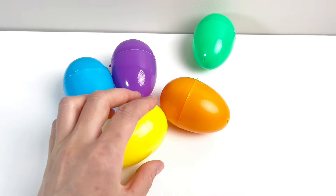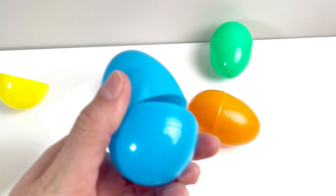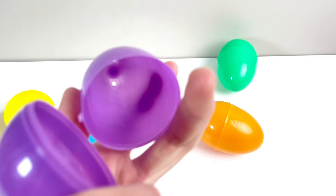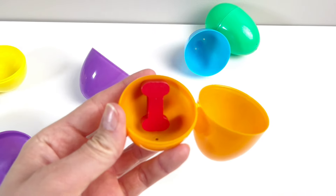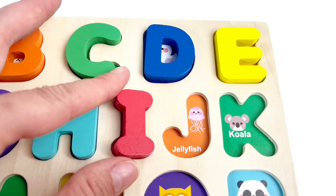Nice! Wow, some colorful eggs. A yellow one. Let's see what's inside the blue one — nothing. What about the purple one? Nothing. What about... there's something in here. It's our letter I. I is for Iguana. Good job!